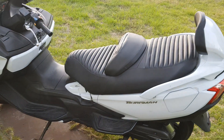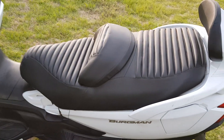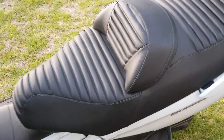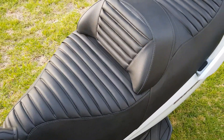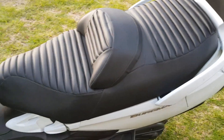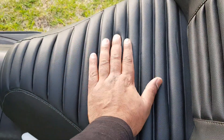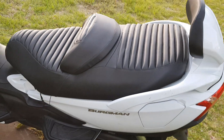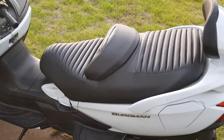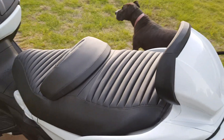Alright, so just a quick video for a custom seat that I recently got made for my Bergman 650. As you can see it's plated, and the person who made the seat made it extremely comfortable — there's a lot of padding and a lot of grip so it's not slippery. This has definitely been an improvement on the original seat.